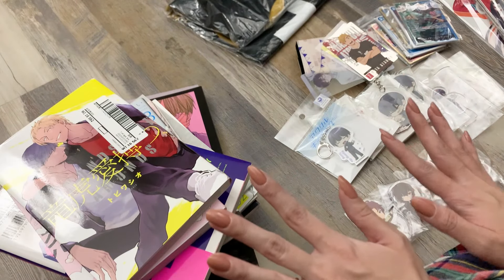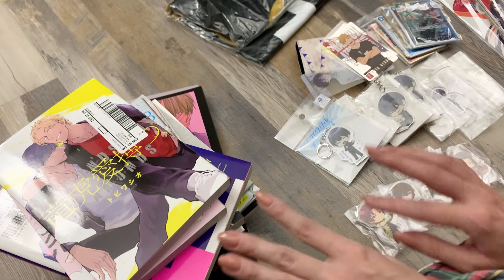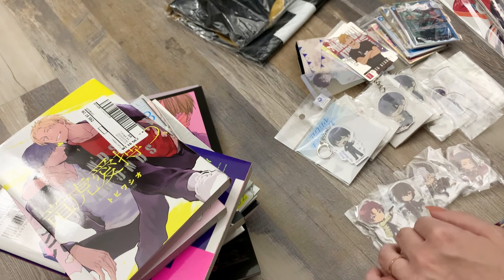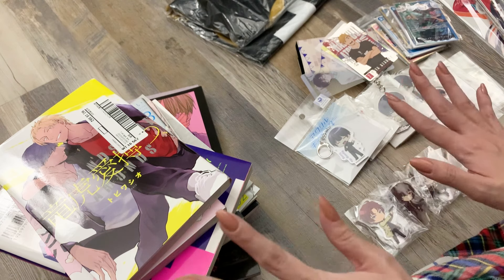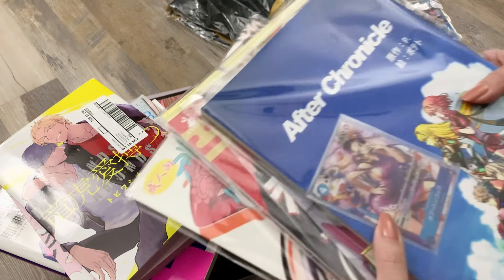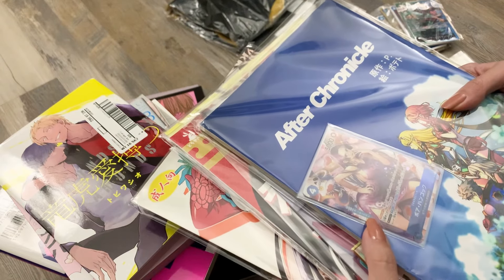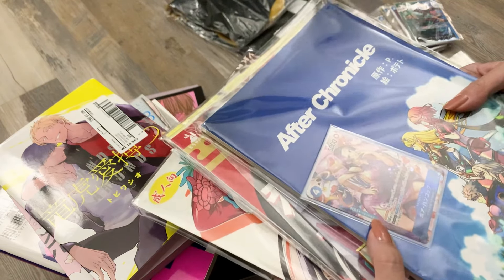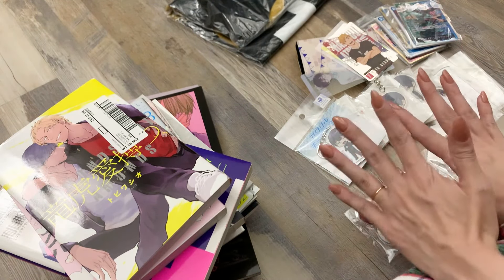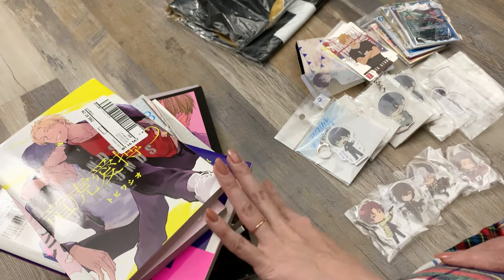Okay, a bit of a hard cut because that just took me forever. I'm setting aside some things from this order — my husband's trading cards and some doujinshi and fan books — leaving those for him to open. And then here are all my goodies. I'll start with all the merch and then go through the manga, fan books, and art books that I got.